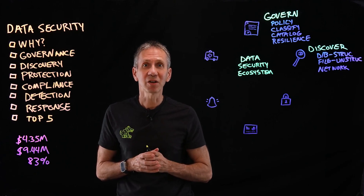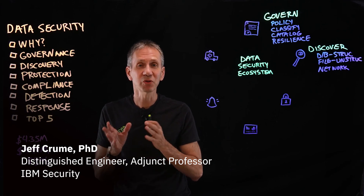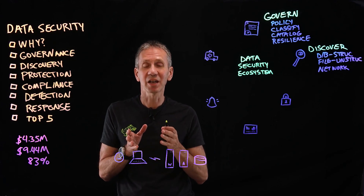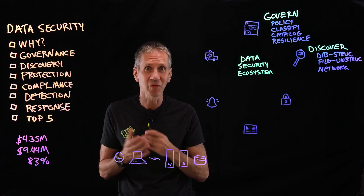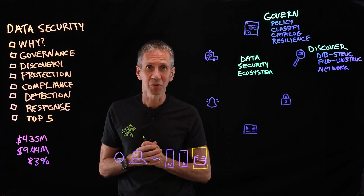Welcome back to the Cybersecurity Architecture Series, where in the first few videos we talked about principles, fundamentals, and the various domains of cybersecurity. We covered identity and access, the endpoint, the network, applications in the last video. Today we're going to talk about data security, which is what these numbers have to do with.